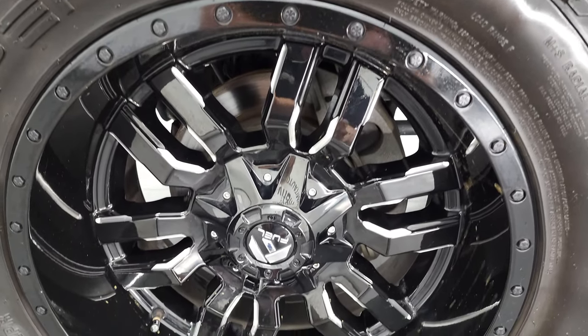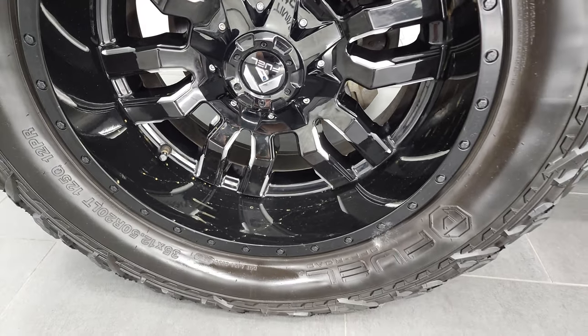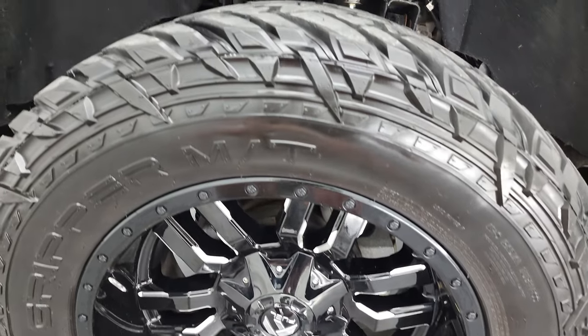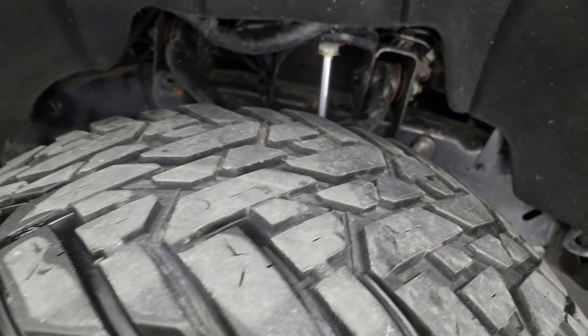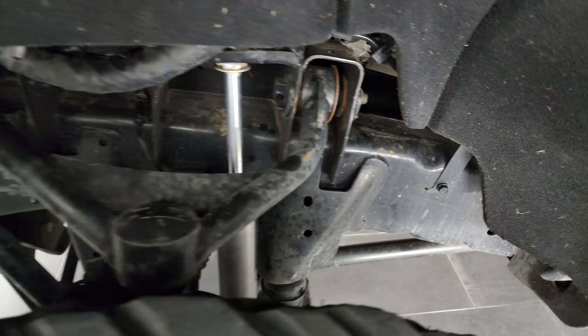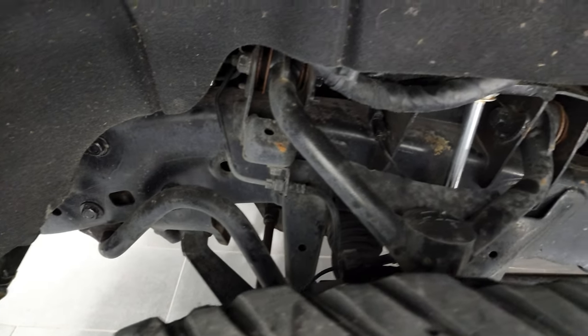This one comes with Fuel 20-inch painted and polished aluminum rims. It has Fuel Gripper MT tires — these are 35 by 12.5 R20 LTs, and I would say they have right around half the tread left on them. Frame and underbody is in very nice, clean condition for being a 2017.